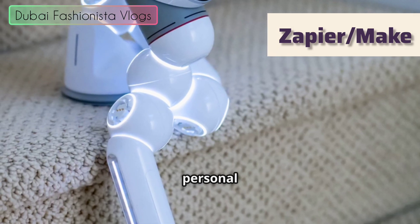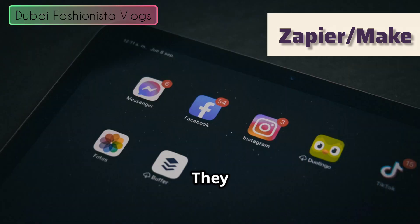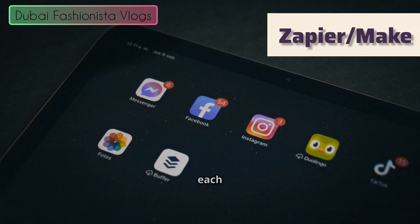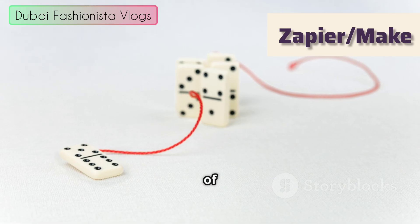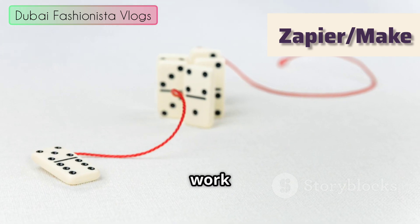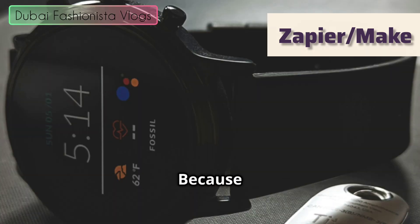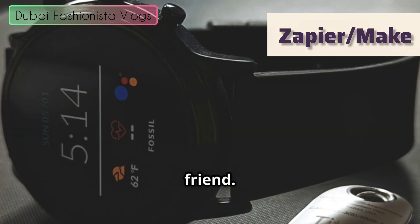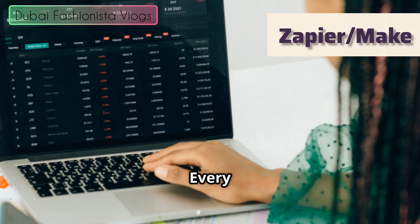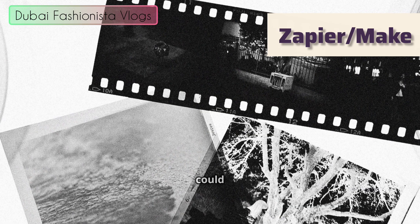Think of these tools as your personal digital assistant, but one that never needs a coffee break or asks for a day off. They connect all the different apps and software you use every single day and make them talk to each other. It's like setting up a chain of dominoes — but instead of just looking cool when they fall, they actually do your work for you. You get to focus on the big picture stuff, the creative ideas, because time is your most valuable currency. You can always make more money, but you can't make more time.